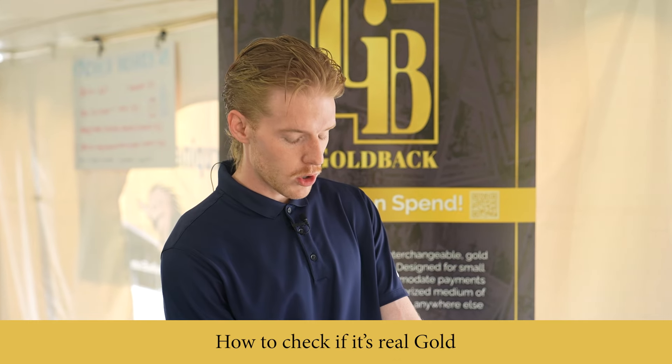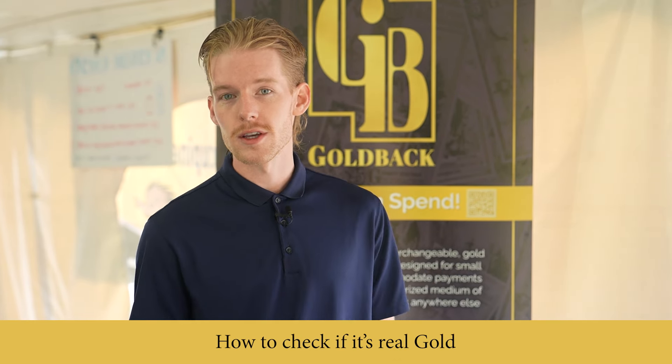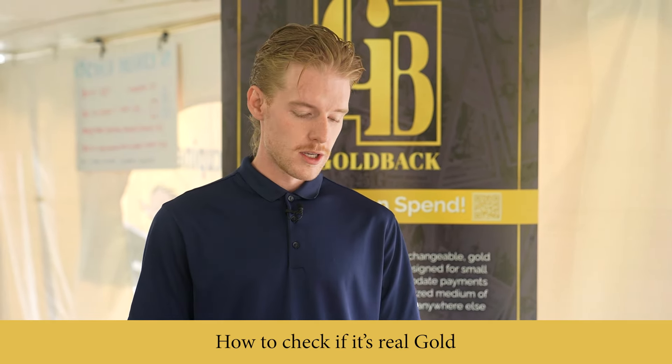Gold behaves very uniquely compared to any other metal. When it's 24-karat gold, it will block out all other lights except for blue. So if you were to hold one of these Goldbacks up to the Sun like a pair of solar eclipse glasses, you would see a blue Sun refracting through the metal — no other metal will behave that way, as it blocks out all red and green light.